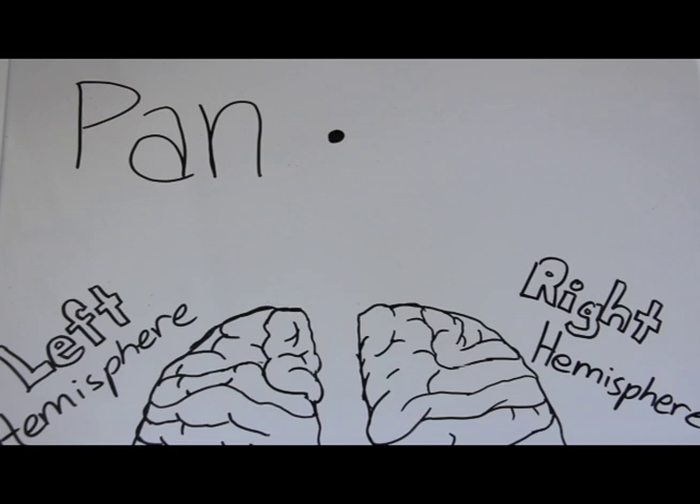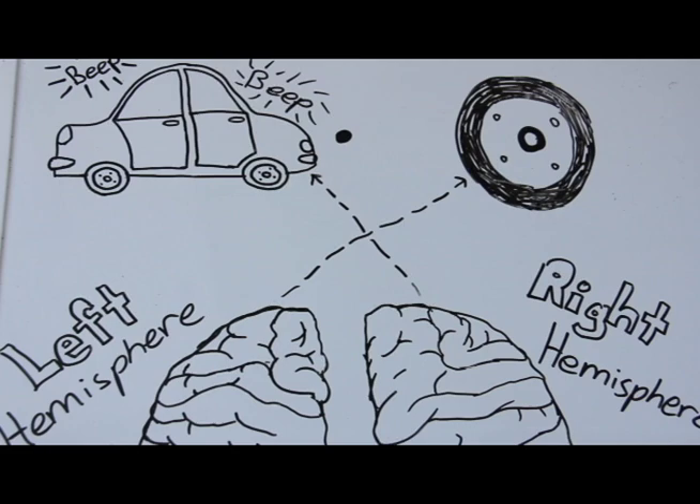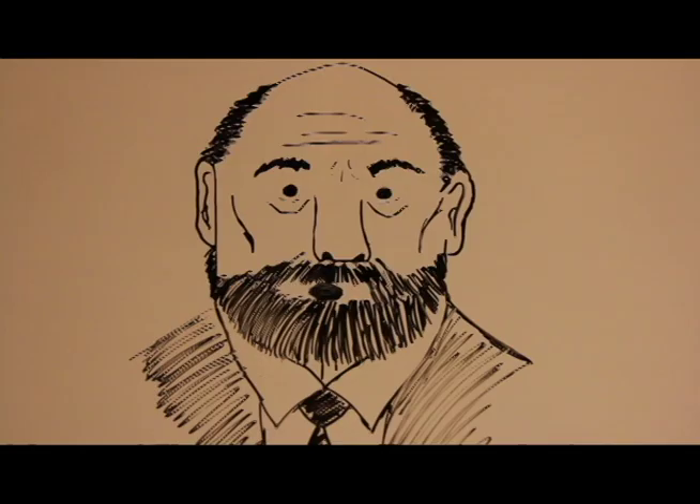For example, if you were a patient with split brain and these images were flashed to you, you would immediately be able to name the wheel. You wouldn't be able to identify the car until you drew it out with your left hand. After seeing your drawing, you would recognize the picture. This experiment proved to Roger Sperry that the hemispheres work individually and the corpus callosum connects the activity so that they can work as one cohesive device.